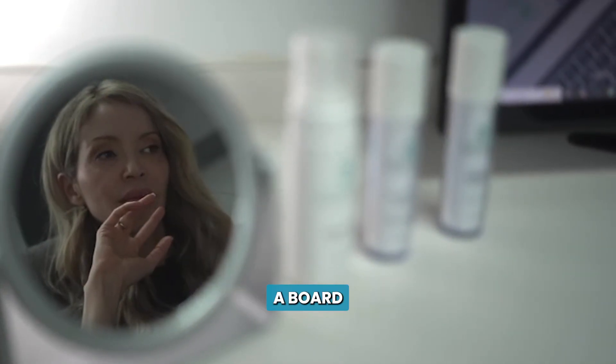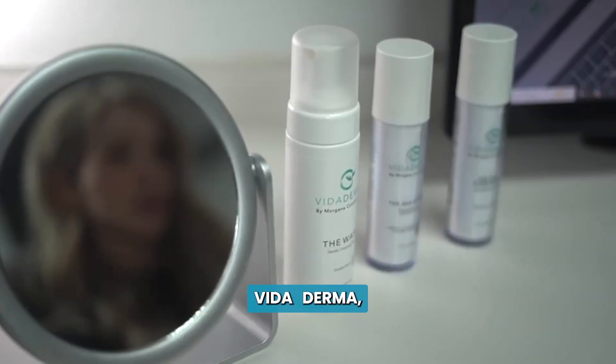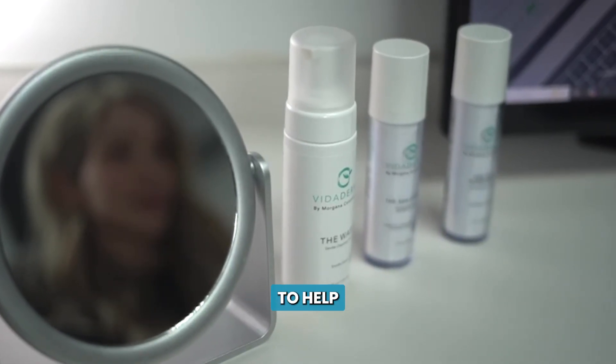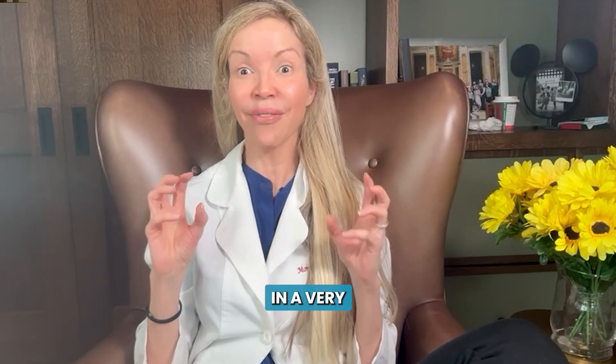I'm Dr. Morgana Colombo, board-certified dermatologist, founder of Vida Derma, and I am here to help you understand how science can help you improve your acne scars in a very noticeable, significant manner.